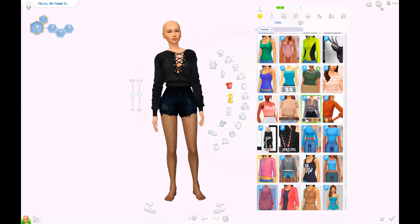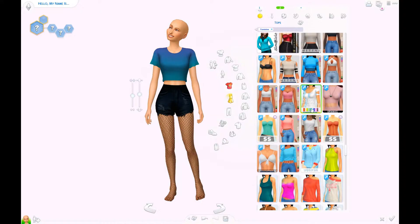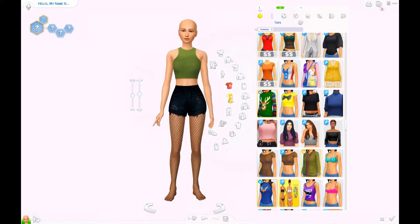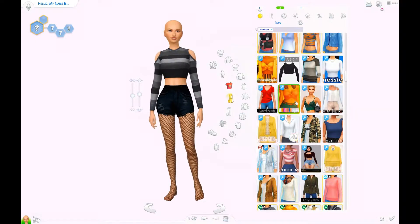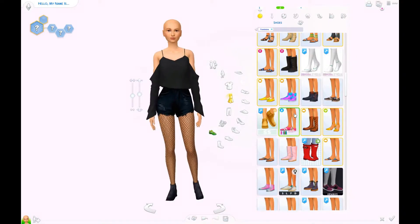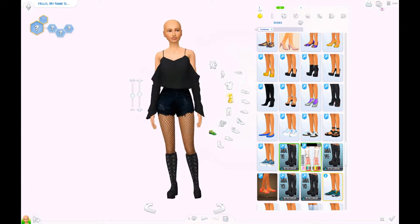And I obviously gave her a really, really dark outfit, also some fishnet stockings, short jeans, and I did struggle with the top a lot. At first I wanted to go with a very lazy crop top because I thought that might be a good look, but then I thought it probably shows too much skin.